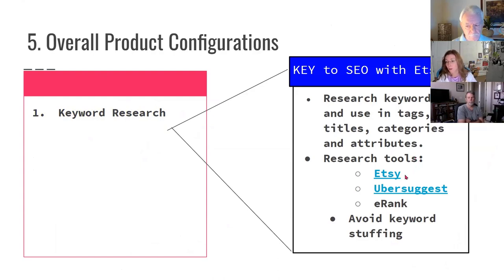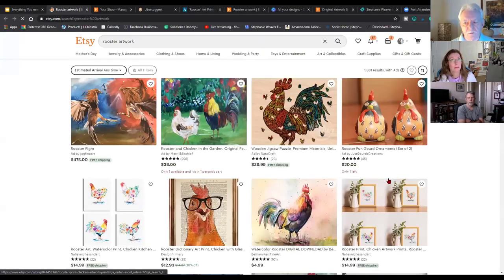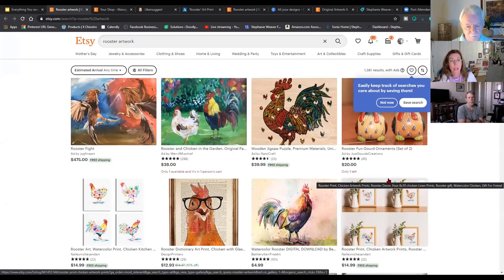For keyword research, you can use keywords and tags, titles, categories, and attributes. I use several research tools: Etsy, Ubersuggest, and E-Rank. E-Rank is actually integrated with Etsy, and I find it helpful after I've created the product because it'll rank it and show potential alternatives that would work better. Etsy itself is a great place to look when you're starting to get ideas. Ubersuggest — which is Neil Patel's tool — is also very useful. Lee is asking: have you personally pre-checked the quality of products fulfilled by Gooten? Yes — the sweatshirt I'm wearing right now is from them.